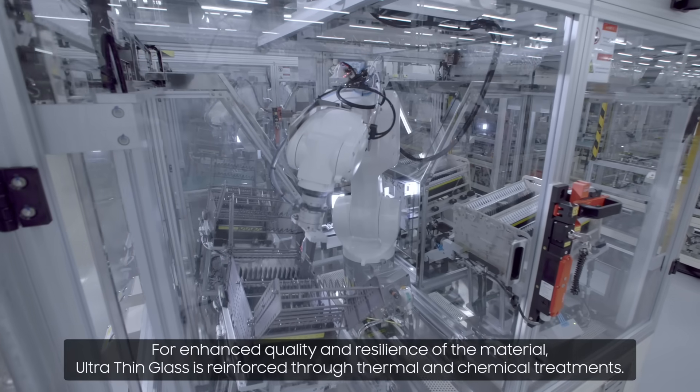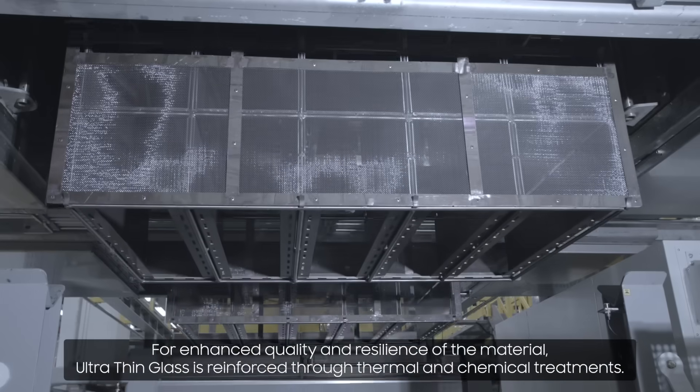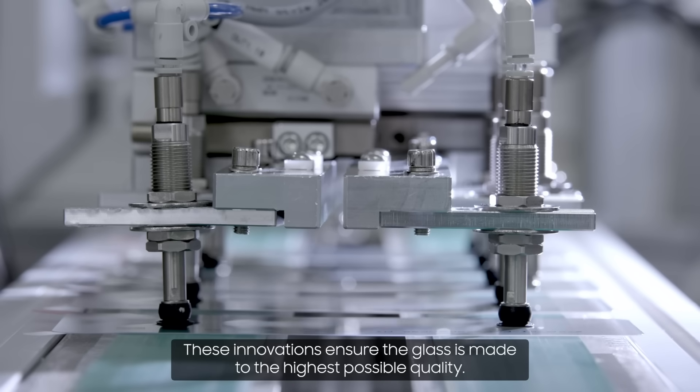For enhanced quality and resilience of the material, ultra-thin glass is reinforced through thermal and chemical treatments. These innovations ensure the glass is made to the highest possible quality.